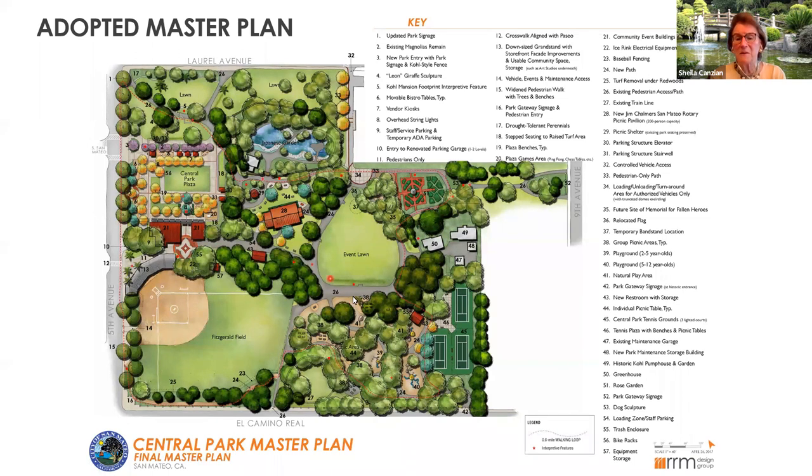For those interested in reviewing all meeting notes and the master plan document, go to the City of San Mateo website, to the Park and Recreation Department, and look under the project section for Central Park Master Plan. There is a full narrative document and CEQA review available. Tonight we're really looking at the first phase of improvement, which is the playground area, and that's why we're here — to get your feedback on that.